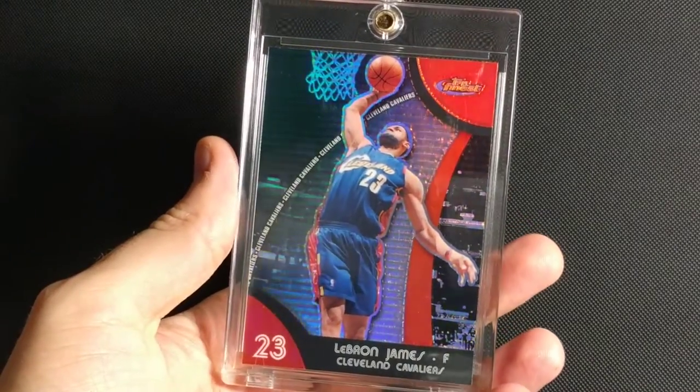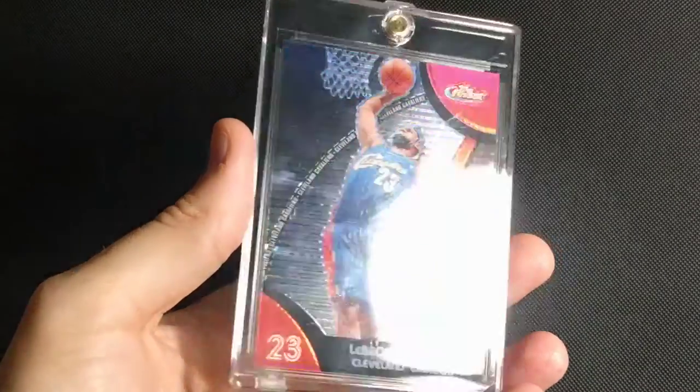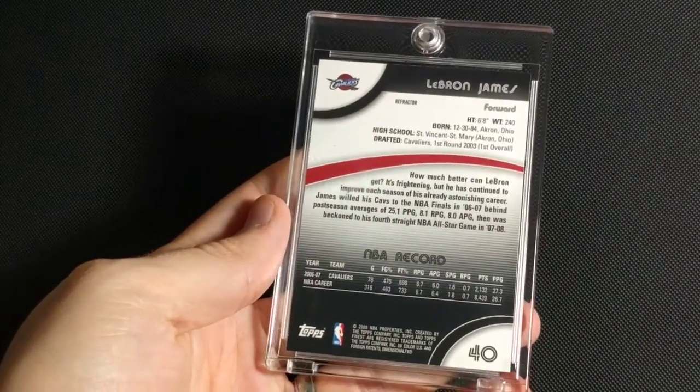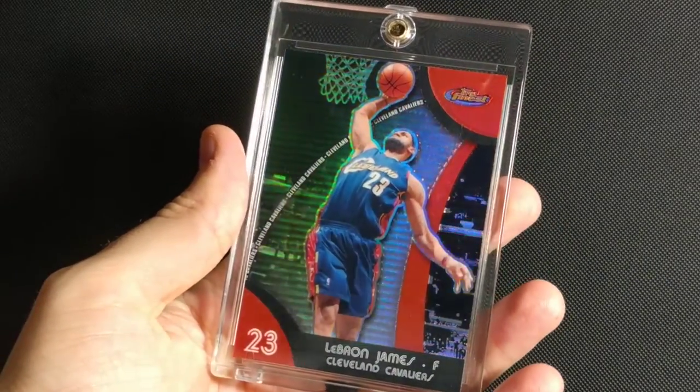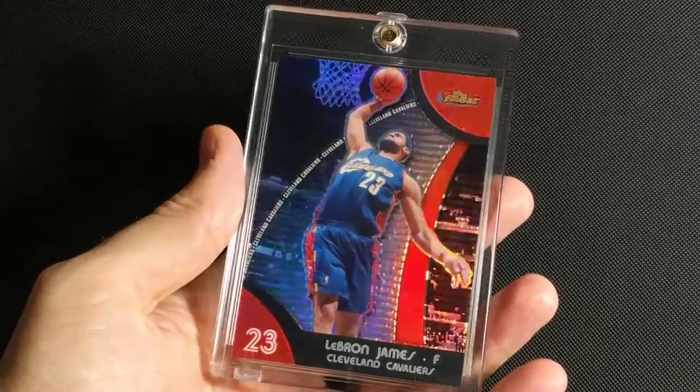First, 2007-2008 Topps Finest Refractor. This would have been Kevin Durant's rookie year. Nice clean design. Great shine on the refractor there.